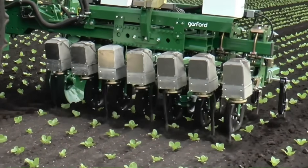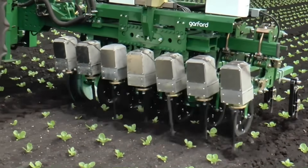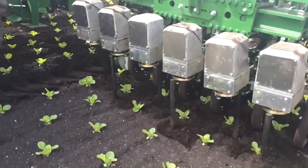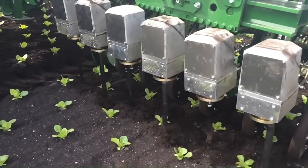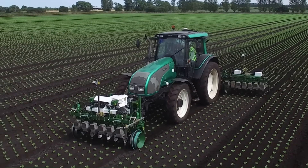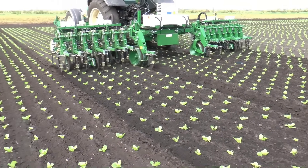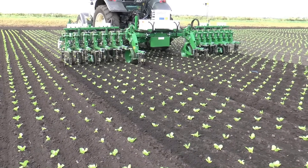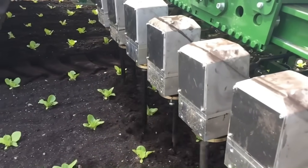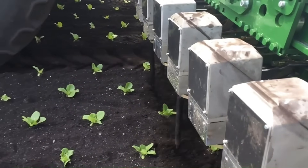This technology offers a highly effective solution for reduced or chemical-free cultivation, minimizing reliance on manual labor and offering significant cost savings. For transplanted crops like lettuce and cabbage, as well as other regularly spaced plants, its precision — often within eight millimeters of the plant stem — ensures minimal crop disturbance while maximizing weed control, with cultivation percentages exceeding 98 percent.